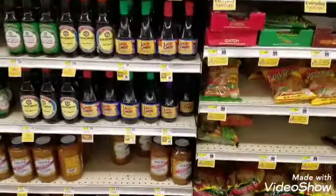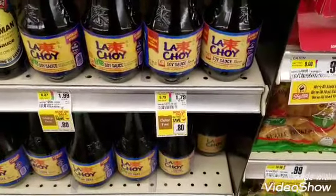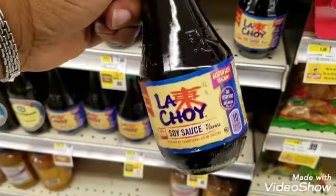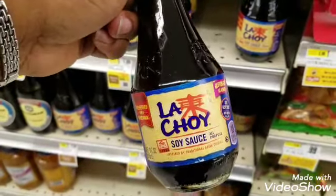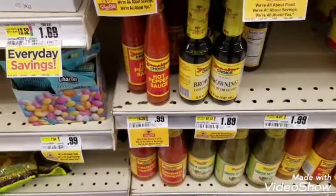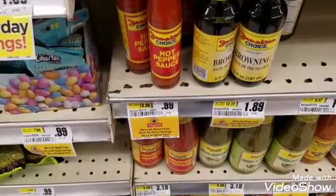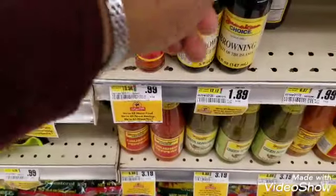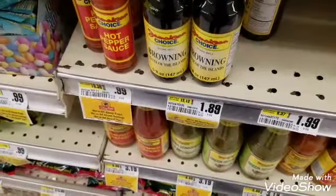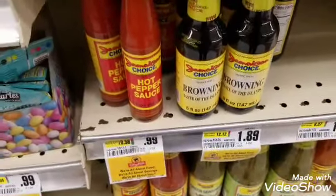Also not on the breakdown, I'm picking up LaCroix soy sauce for $1.79 — I haven't tried this one before so it'll be my first time. Right next to it are two Jamaican Choice items I need: the Jamaican Choice hot pepper sauce at 99 cents and the Jamaican Choice browning at $1.89.